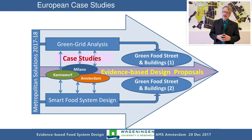We have also done further work in case studies in different locations in Europe — for example, in Milan in Italy, and in Cannawurf, a small town in Germany. We're also considering applying our approach in Lisbon.